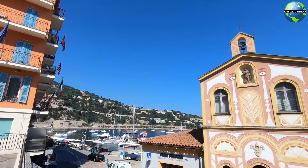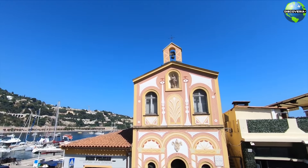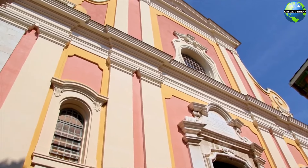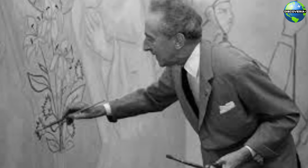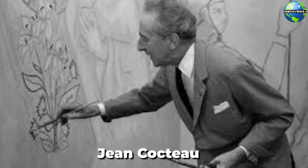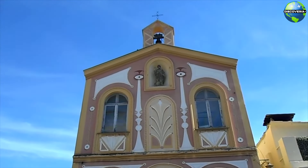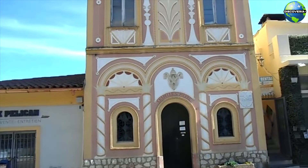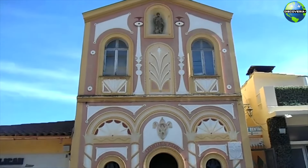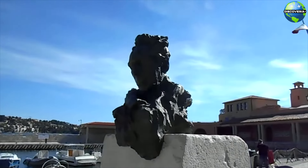One of Villefranche's most unique attractions is the Chapelle Saint-Pierre, a small chapel dedicated to St. Peter, the patron saint of fishermen. The chapel's interior was beautifully decorated by the French artist Jean Cocteau in the 1950s, featuring vibrant murals that depict scenes from the life of St. Peter and local fishing traditions. The Chapelle Saint-Pierre is a hidden gem that combines art, history, and spirituality, making it a must-visit in Villefranche-sur-Mer.